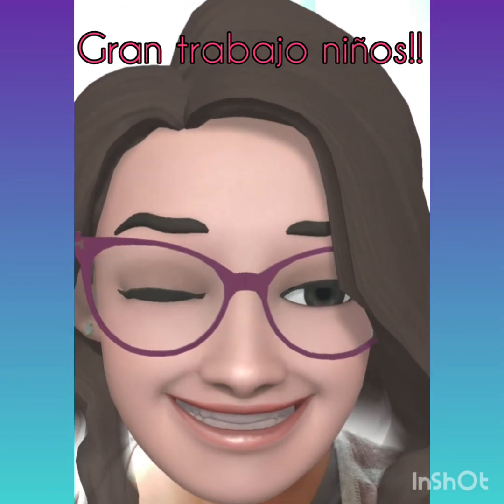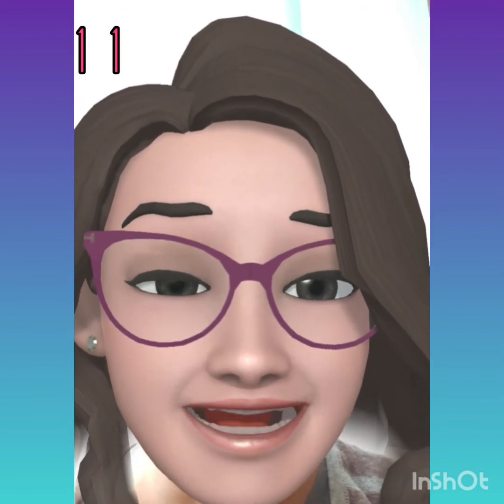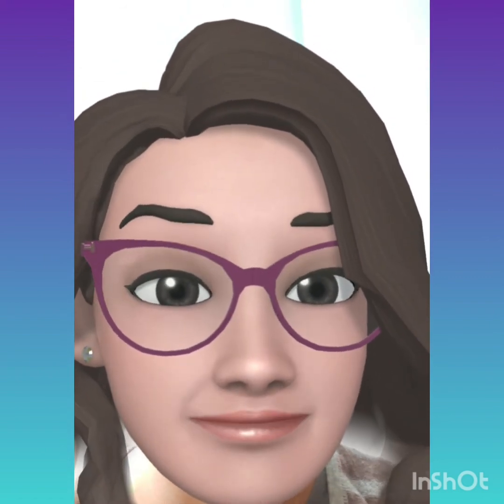Good job, children. Finally, today we're going to work with the numbers 11, 12, and 13. Please, let's count these objects.